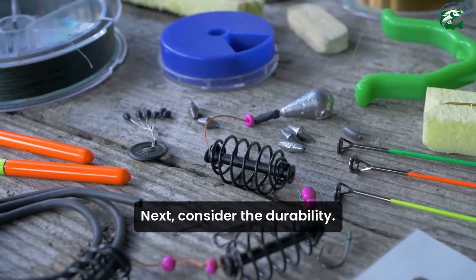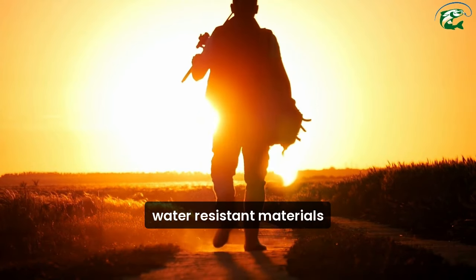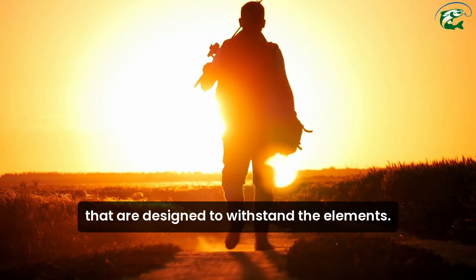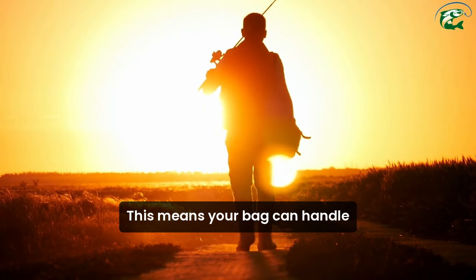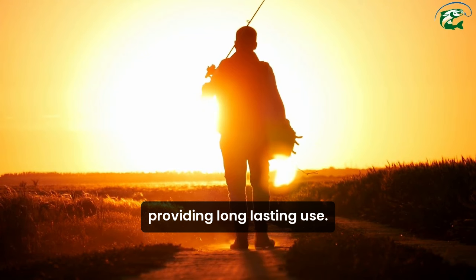Next, consider the durability. These bags are typically made from high-quality, water-resistant materials that are designed to withstand the elements. This means your bag can handle rough terrain and harsh weather, providing long-lasting use.